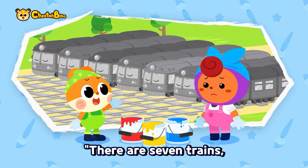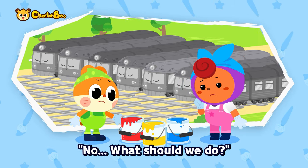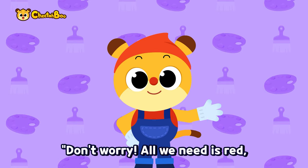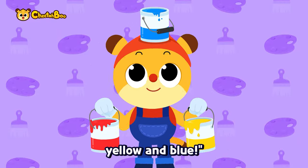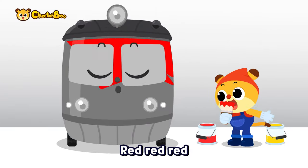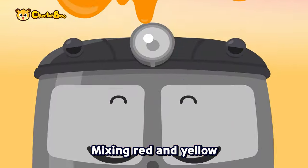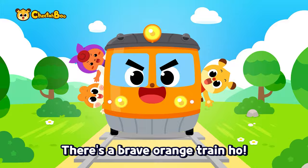There are seven trains but only three paint colors. No — what should we do? Don't worry, all we need is red, yellow, and blue! Let's paint it red, red, red. Let's paint it yellow, yellow, yellow. Mixing red and yellow — there's a brave orange train!